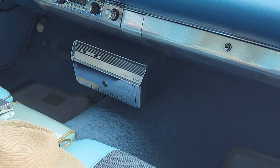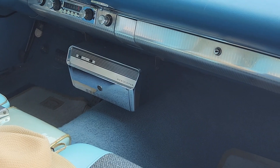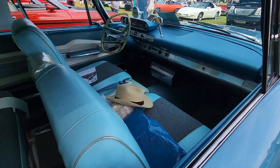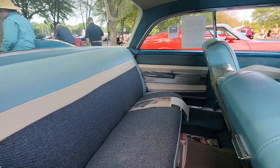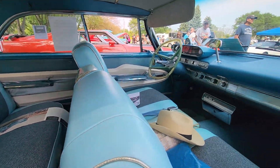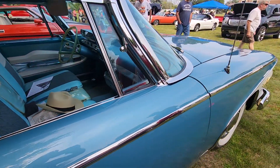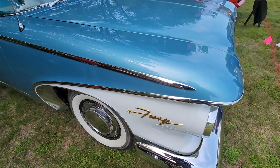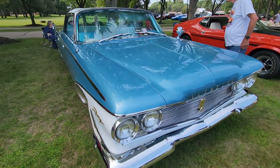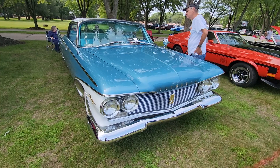Who puts a record player in a car? Plymouth does, back in the day — actually quite a few of them did. The interior in here is incredible. I would not have a problem driving this at all. Nice brightwork around the windshield. So here we have it, people — a 1960 Plymouth Fury.